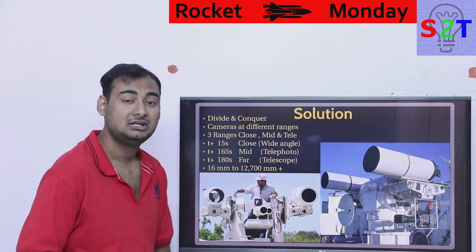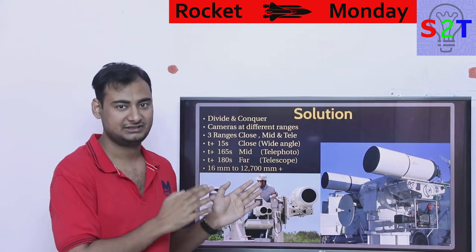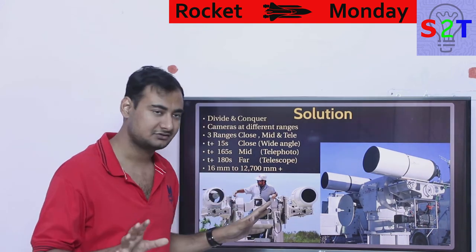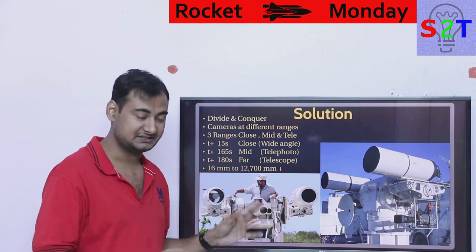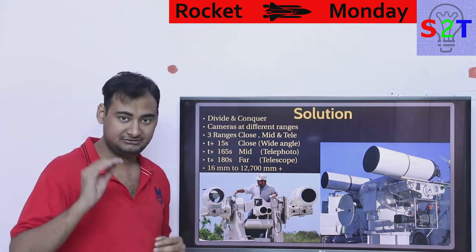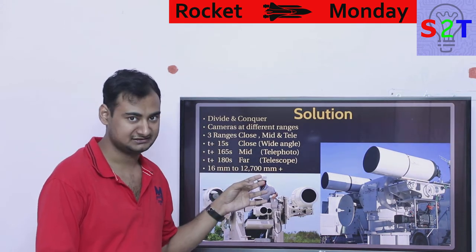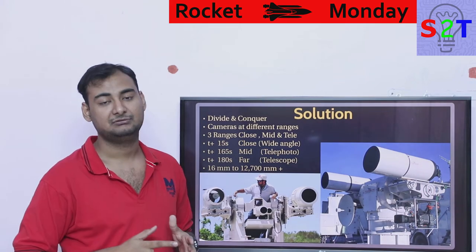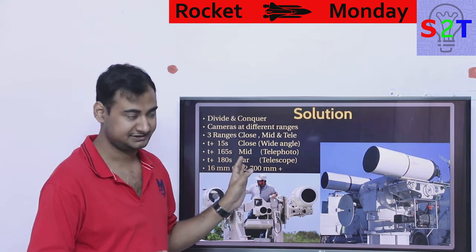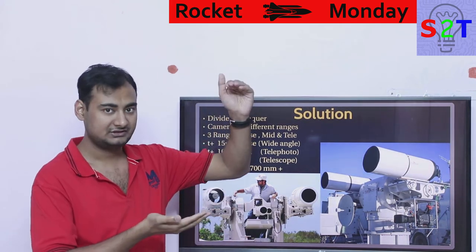So how do we solve this? We employ an old tactic known as divide and conquer. The whole tracking is divided into three core sections. In the first section, from ignition up to about T+15 seconds, the rocket is covered using wide-angle camera systems placed closest to the launch site. These generally have blast protection and cooling systems to handle the environment.